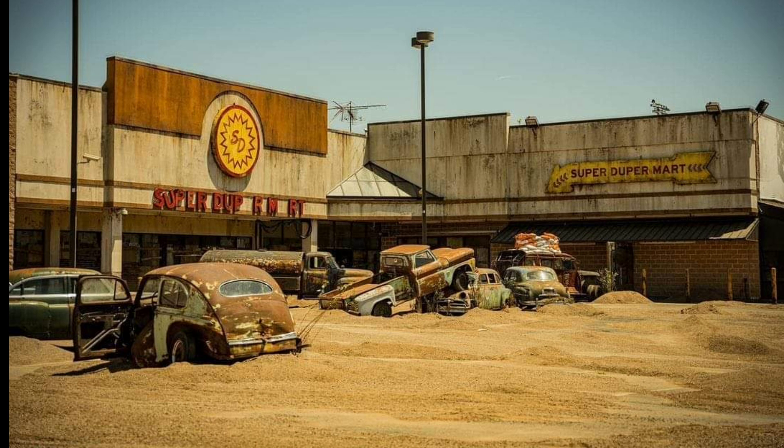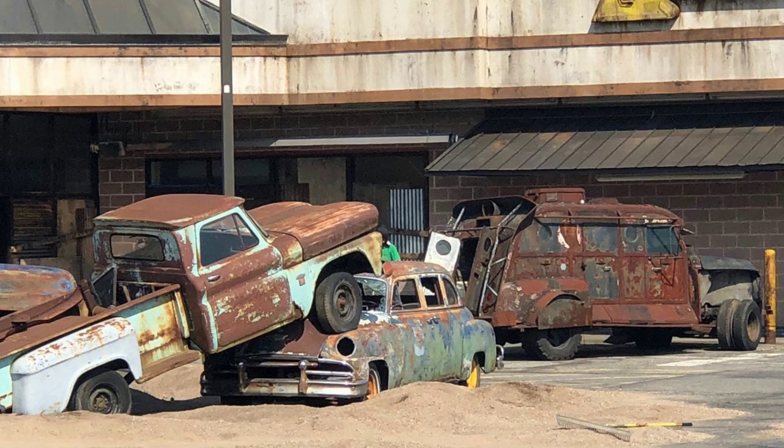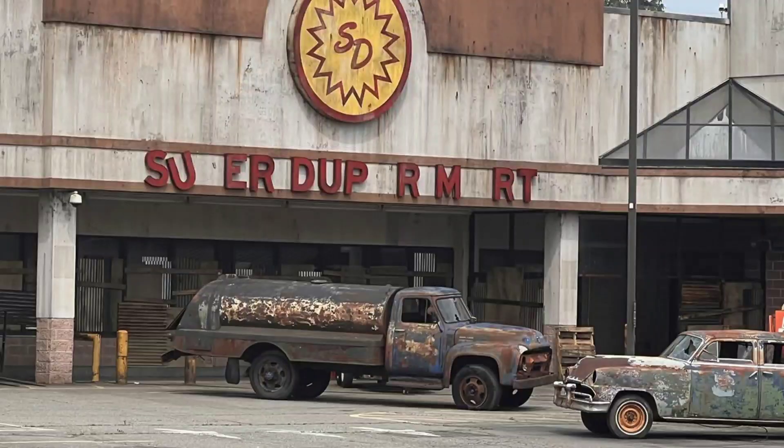This doesn't even look like an image from the set — it looks like I was put in Fallout and then took a picture. Look at the weathering, the signs, the cars, the desert. Same area, different picture — look at those vehicles, so good. I love that metal Mad Max-looking vehicle in the back with the windows boarded up by signs and metal. To protect these gentlemen's privacy I added myself over them, but you can see a sandbag wall on top of that metal truck, and one of them is holding a skeleton skull.